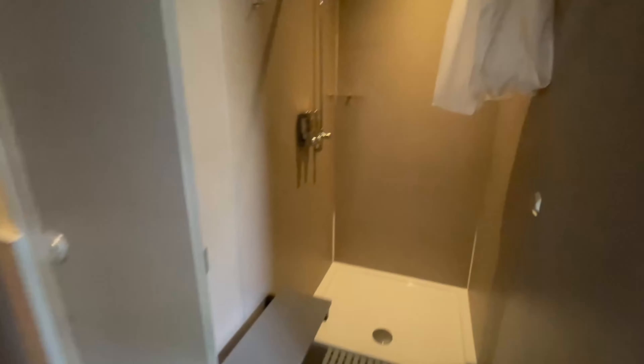They're all five-star I would say — the showers are beautiful. Really nice hot water and they give you shower gel and shampoo and everything.